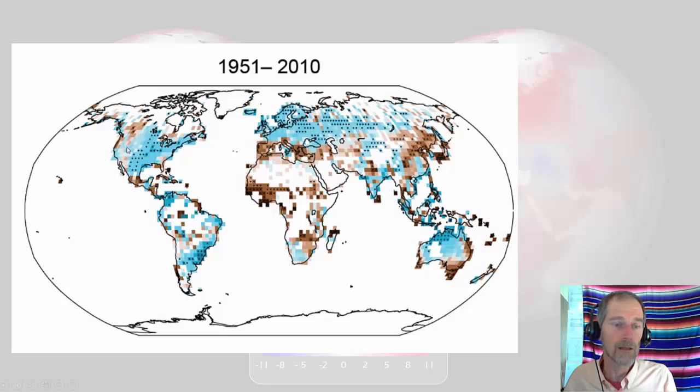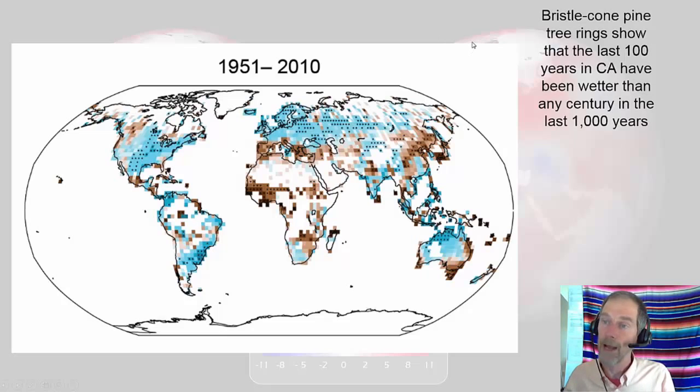Locally it's surprising — over the last 60 years we've actually been getting more precipitation than formerly. This is backed up by biology: bristlecone pine tree rings from California's White Mountains show that the last 100 years in California have been wetter than any century in the last 1,000 years. Maybe we're not in a mega-drought, but be careful what you wish for — torrential downpours can be harmful, and if precipitation comes as rain rather than snow, it runs off and we may still have a summer drought problem.